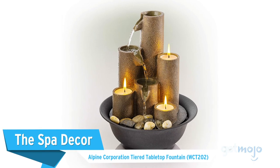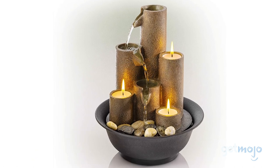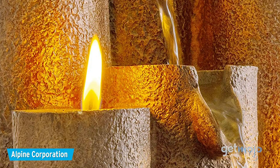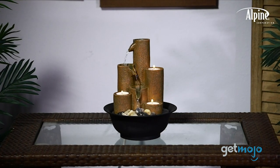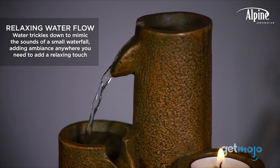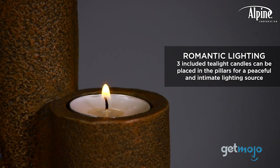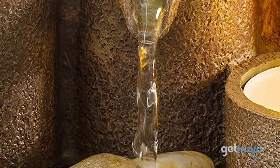The Spa Decor — Alpine Corporation Tiered Tabletop Fountain. A huge part of the spa experience is the tranquil aesthetic. We're talking romantic candle lighting, trickling waterfalls — and speaking of, check this out. This cool compact piece of decor can fit pretty much anywhere, and features a small three-tiered waterfall and three tea light candle holders. An interior pump ensures that the fountain water is always flowing.